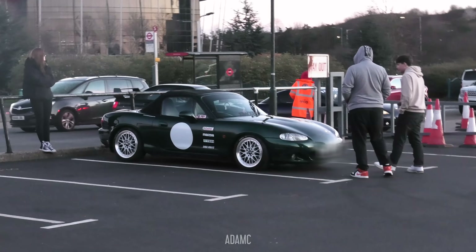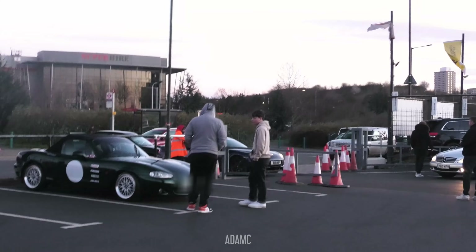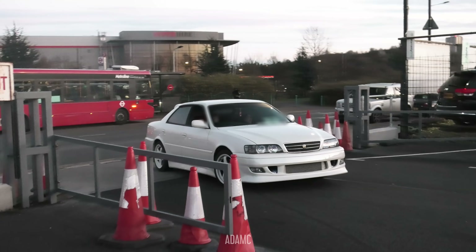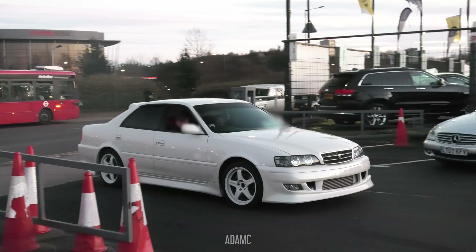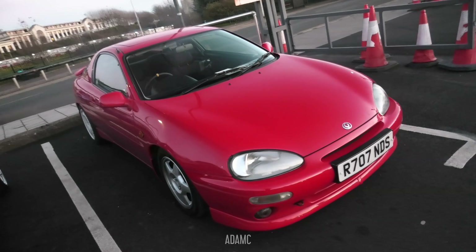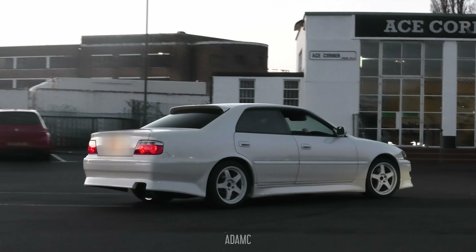Got the MX-5 with the round along the side, and an RX-8 pulling in, as well as a Subaru behind that. Quite early on, we have the first — hopefully of many — white Toyota Chaser of the night. We've also got this little Mazda that pops up as well. He's allowed in, because everyone loves a white Chaser.